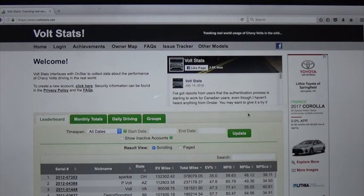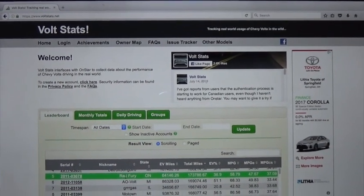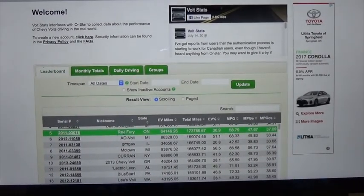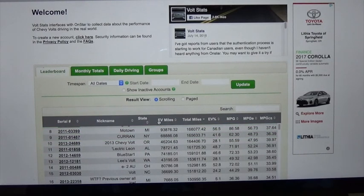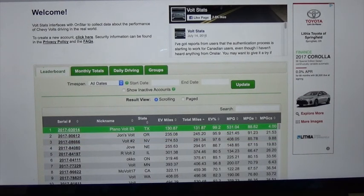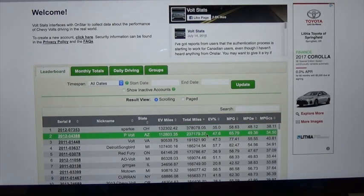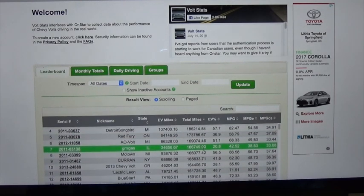This is the homepage of VoltStats.net. If you go down to this listing here, you can see there are a number of Chevy Volts that owners have registered on this website in many different states. You can sort by state, EV miles, total miles, percent EV, miles per gallon, miles per gallon electric, and miles per gallon CS. If we go to total miles, you can see there's a 2017 model that's only got 131 miles — it was recently registered. Here's Sparky in Ohio with 378,079 miles, and one in Arizona at 237,000 miles, so you can see there are already a number of Volts with extremely high mileage.